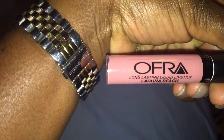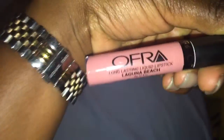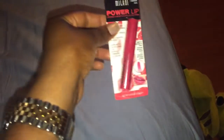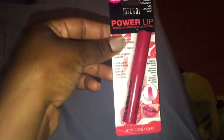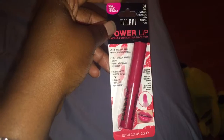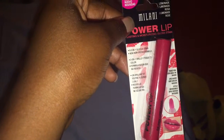The retail price for the OFRA lipstick is $19.90 — so basically $20 — and you're getting all these products for $10, which is a really good deal. The next product is a gloss stain from Milani. Again, all these products are full sizes, so that's something to take into consideration if you decide to subscribe to this bag.